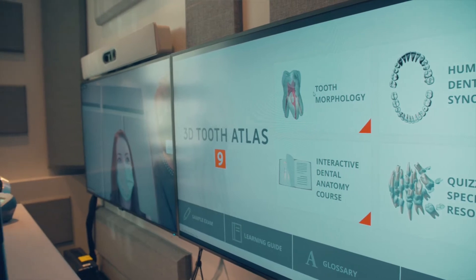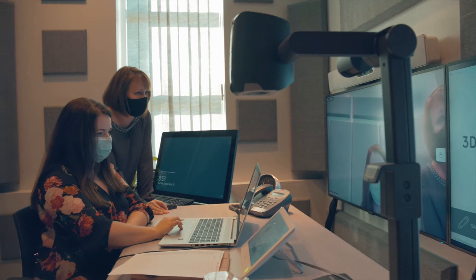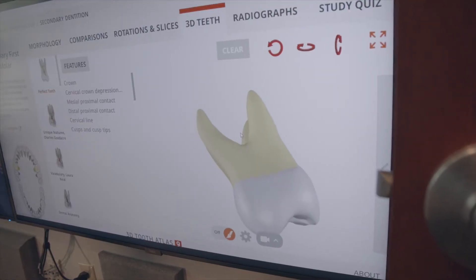The faculty and the students have to kind of think outside the box and get outside of their comfort zone. It's not so much utilizing PowerPoint anymore, but it's also stepping up to utilize different technologies.